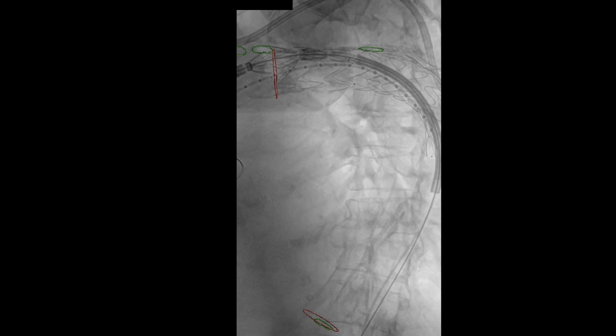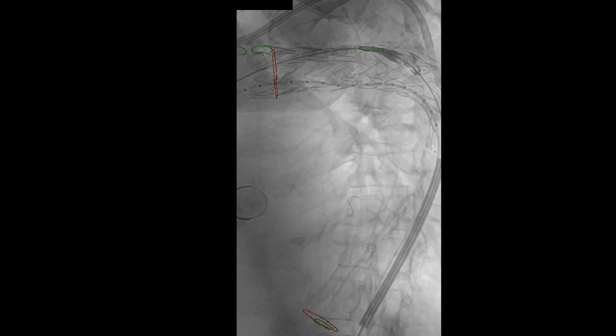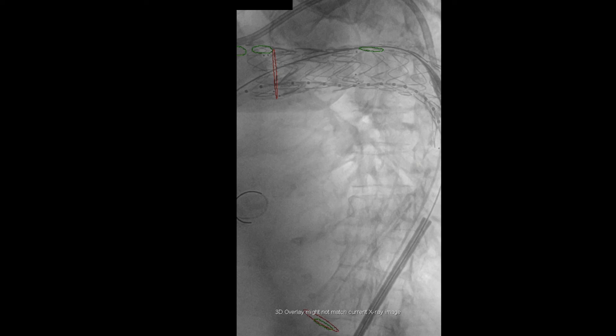Repeat angiogram demonstrated no flow in the false lumen and successful exclusion of the false lumen. The patient was also found to have good flow through the right innominate, left common carotid, and left subclavian arteries. Post-operatively, the patient was found to be neurovascularly intact with significant resolution of her chest and back pain.